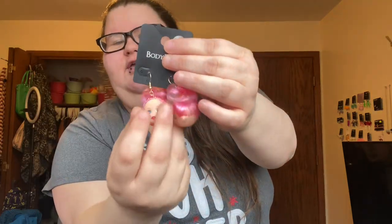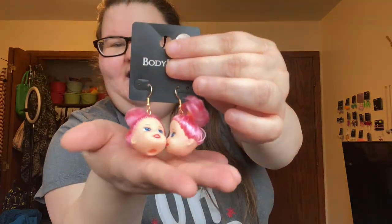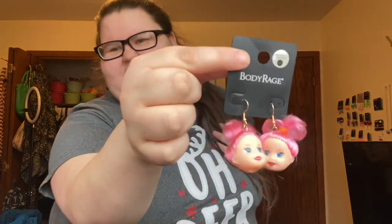My favorite pair of earrings I got — I thought they were from Spencer's but they were actually in the Hot Topic bag. How cute are these? I've seen some earrings there that are like doll heads and I'm like, that's kind of hideous, but these are really cute and I can't wait to wear them. That's my little Hot Topic haul.